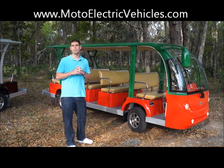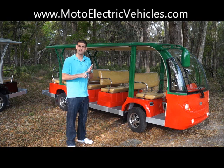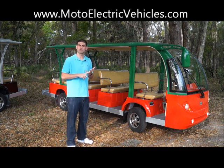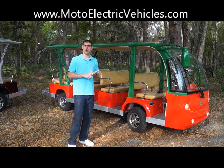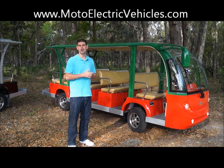We use all American-made components. We use the all-American-made Trojan batteries, which are backed with an 18-month warranty. We use the Curtis programmable controllers, which are efficient — if you have a problem, you can diagnose it right away. And we use the all-American onboard charger so you can plug the vehicle in anywhere there's an outlet. Those are backed with a three-year warranty, which is the biggest in the industry.